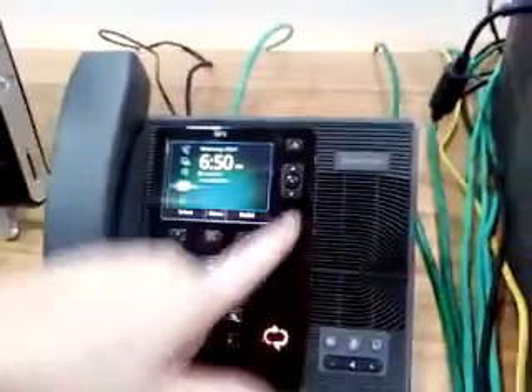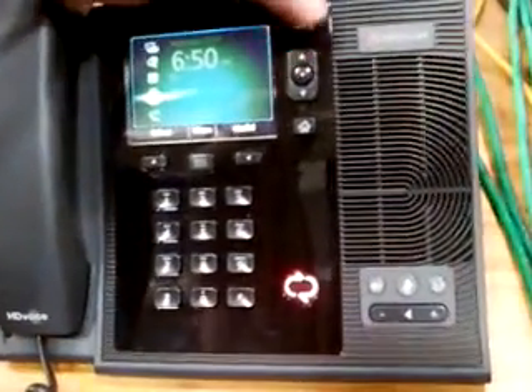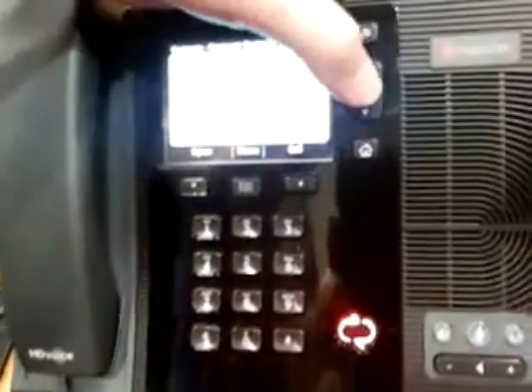But it does have a pretty nice screen — if you look at the screen there, it's pretty eye-catching. And it does have presence. We select this and click into the presence of the users.